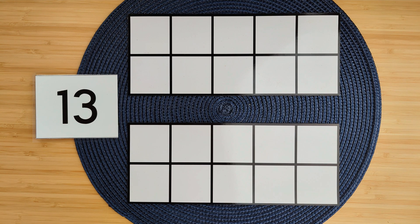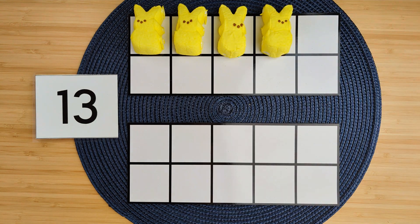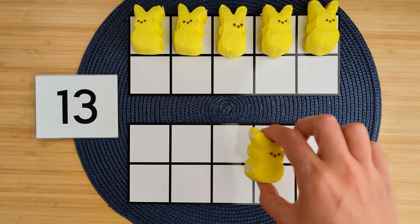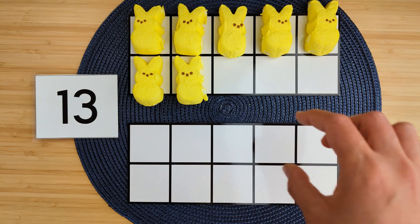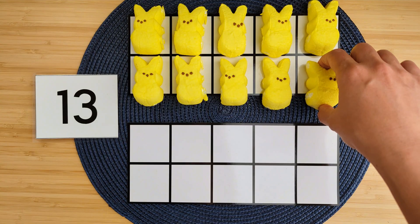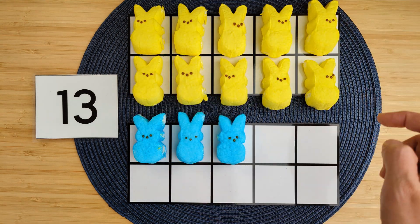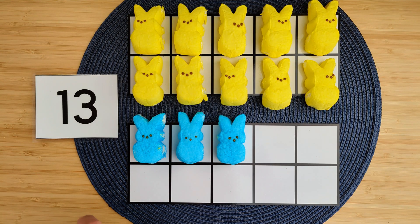All right, today we're going to practice building teen numbers, and we're going to have Easter Peeps to help us out. So let's make the number 13. 1, 2, 3, 4, 5, 6, 7, 8, 9, 10, 11, 12, 13. We counted 10 ones up here and then three more ones down here, so that makes 13.